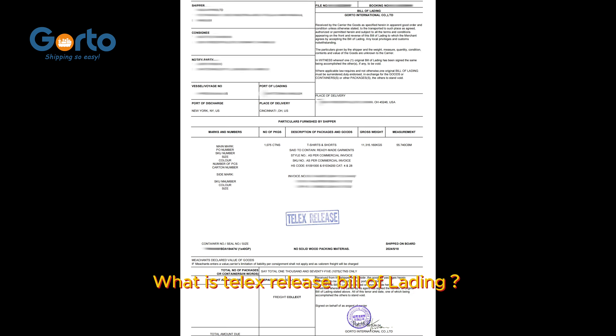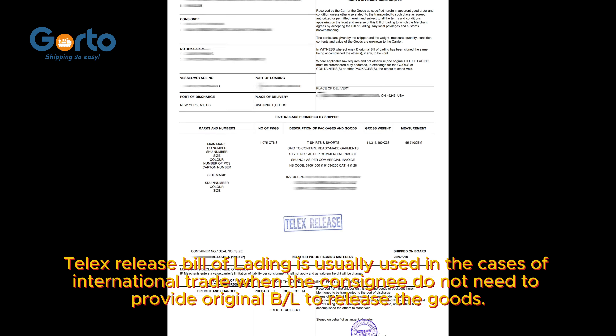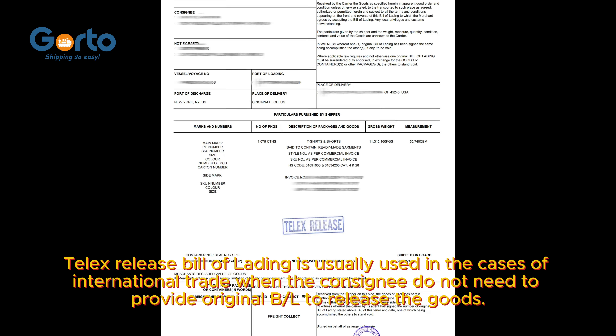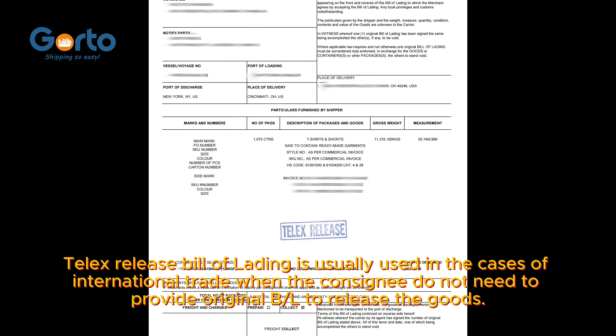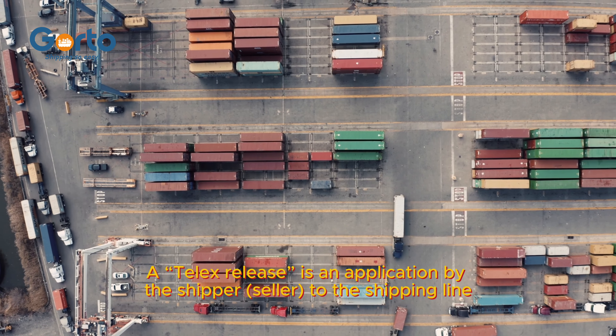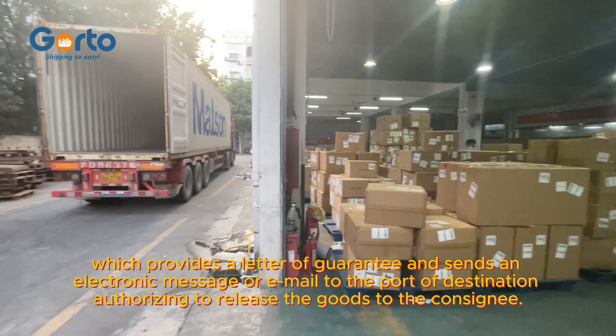What is telex release bill of lading? Telex release bill of lading is usually used in cases of international trade when the consignee does not need to provide an original bill of lading to release the goods. A telex release is an application by the shipper or seller to the shipping line, which provides a letter of guarantee and sends an electronic message or email to the port of destination.